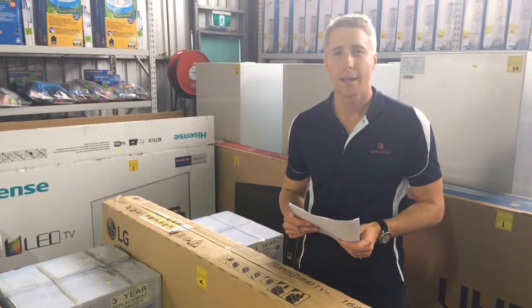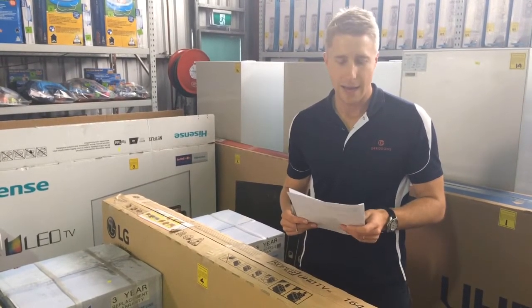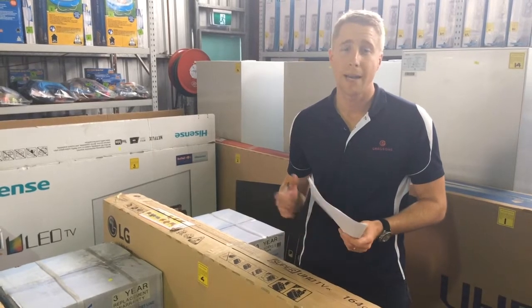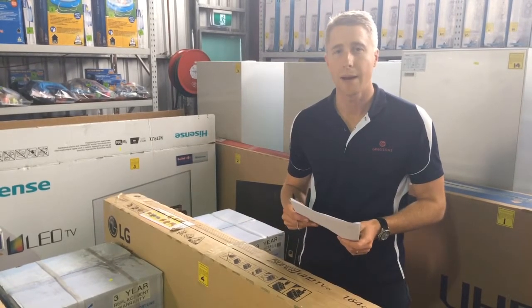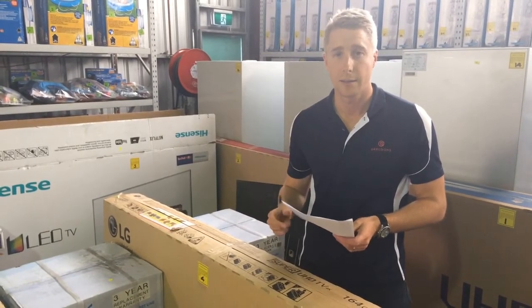Hi everyone, Jack from Gregson's here giving you the weekly wrap for week beginning Monday the 11th of September. We've got six options this week running from Monday to Sunday. I'm going to run you through them all now and then I'll give you a tour of the major event loss adjuster auction at the end.